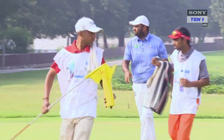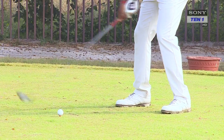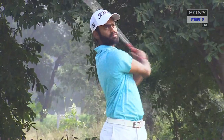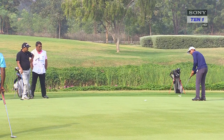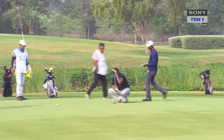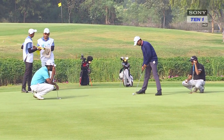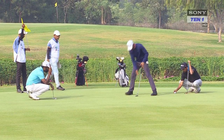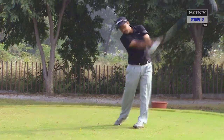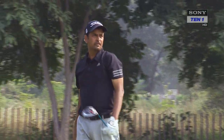Udayan Mane returned to the clubhouse with a 5 under for the day, giving him an aggregate score of 8 under 136 to put him in tied second place. Arjun Prasad dropped two places to tied third with a round of 2 under. Meanwhile, Sunit Chaurasia carded four birdies and an eagle against a solitary bogey for a 5 under 67, a total of 10 under 134, to move into tied first place.